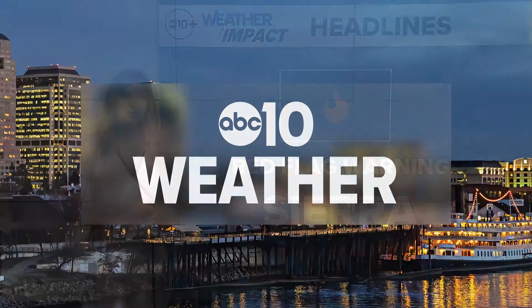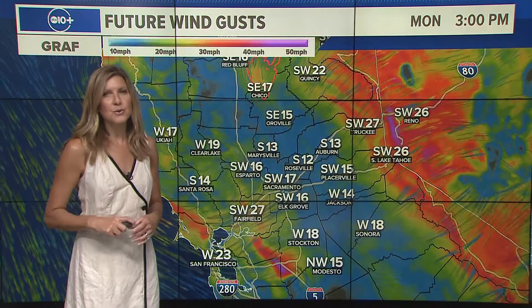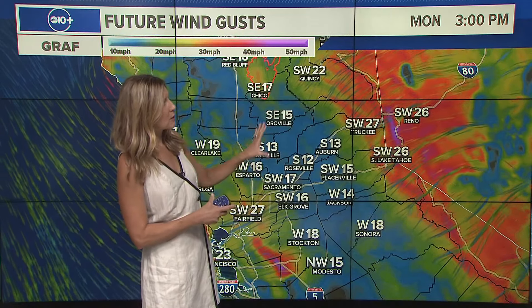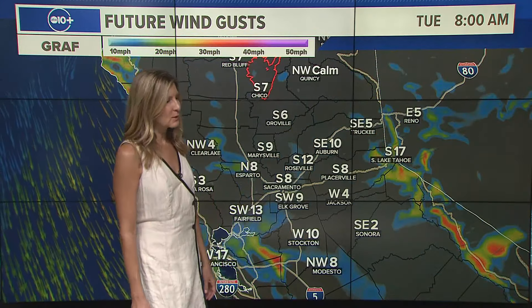Chief Meteorologist Monica Woods says we're still tracking some danger heading into tonight and tomorrow. A red flag warning is in effect for parts of the Sierra and northeast California. The perimeter of the Park Fire remains in between the 80-50 corridor. The red flag warning is not necessarily impacting those direct fire lines, but there are gusty winds, low humidity, and the potential for rapid fire spread.